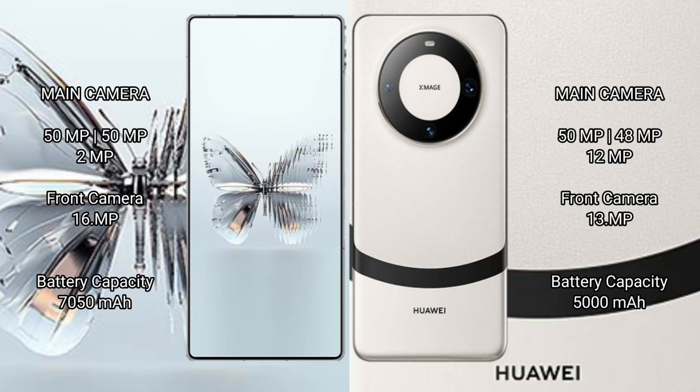Red Magic 10 Pro Plus features a triple rear camera setup: 50MP + 50MP wide + 28MP, and a front camera of 16MP. Huawei Mate 60 Pro features a triple rear camera setup: 50MP + 48MP wide + 14MP telephoto + 13MP, and a front camera of 13MP.